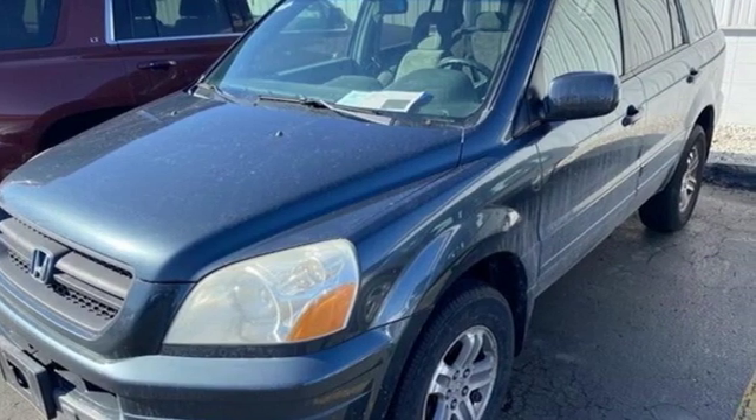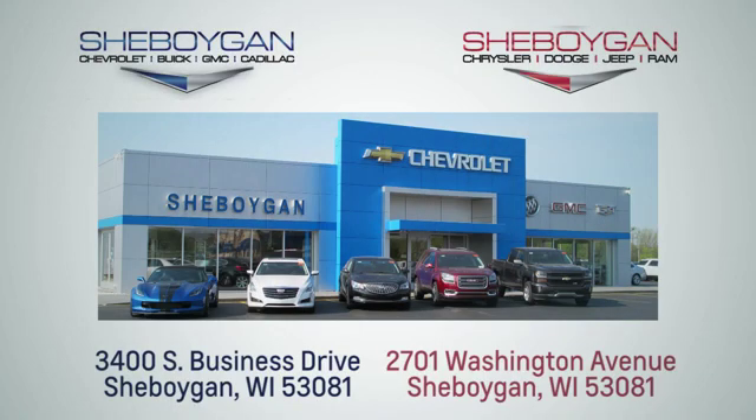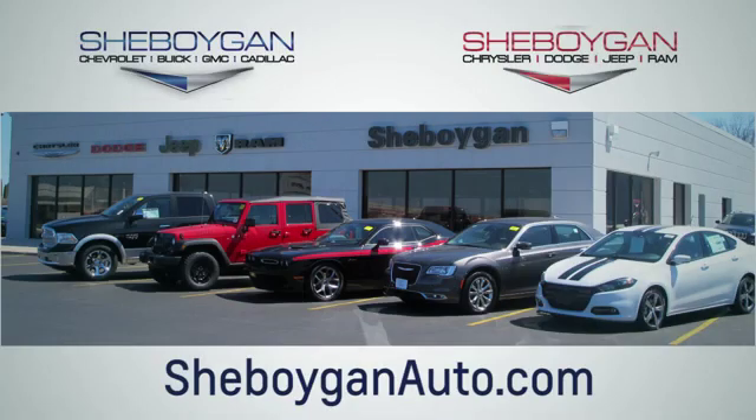Stop in for a test drive and make it yours today. Choose Sheboygan Auto. We're conveniently located at 3400 South Business Drive or at 2701 Washington Avenue in Sheboygan, Wisconsin. Sheboyganautos.com.